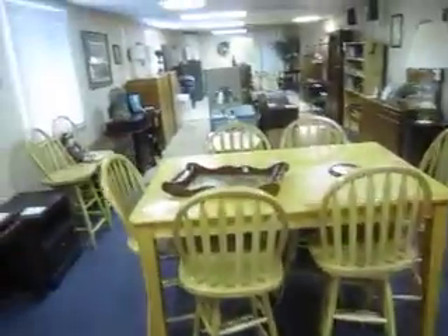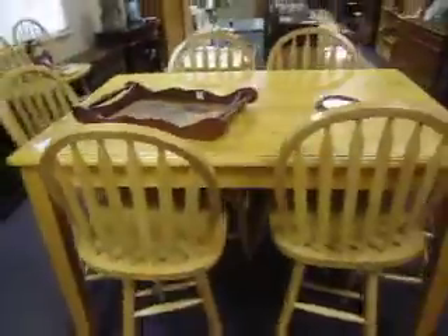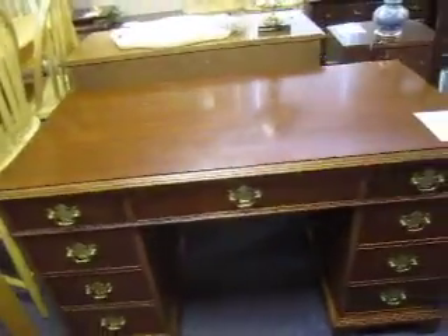In here we've got more furniture. We've still got this expandable table that comes with eight swivel chairs going for $150 — that's a great deal. And we've got this nice mahogany desk going for $245.